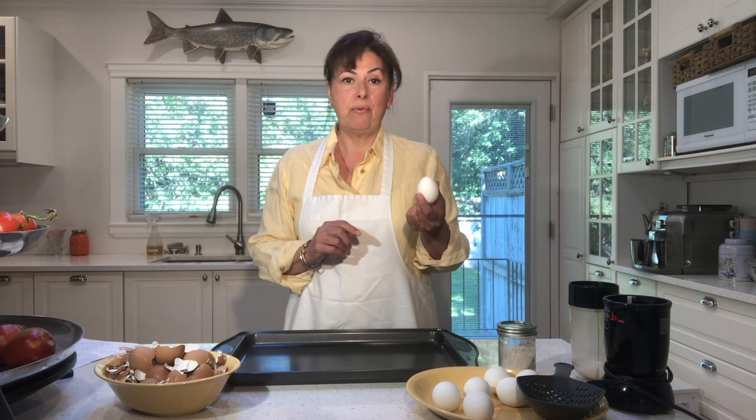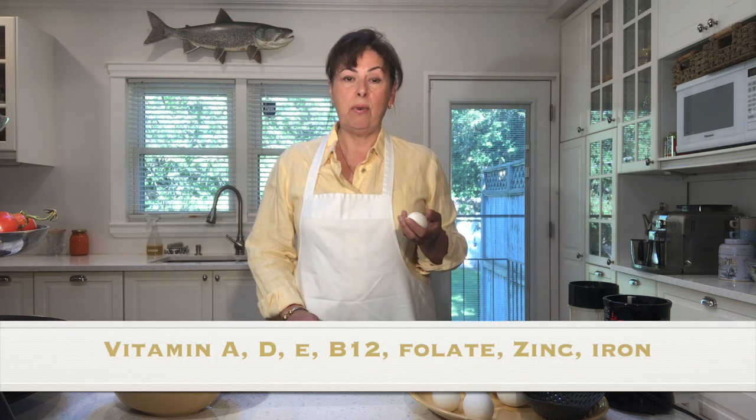An egg itself is about 75 calories. The eggshell is 94 to 97 percent calcium. There are about 7,000 to 17,000 pores on the eggshell, which allow oxygen, carbon dioxide, and moisture to escape. One regular egg has about 6.5 grams of protein, vitamin A, D, E, B12, folate, zinc, and iron. The egg yolk holds most of the nutrients and half of the proteins.